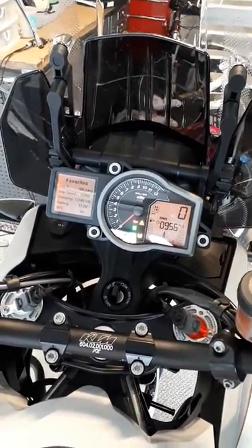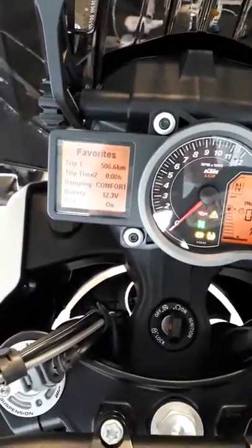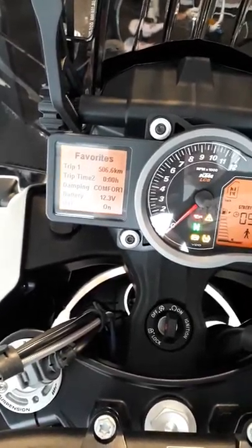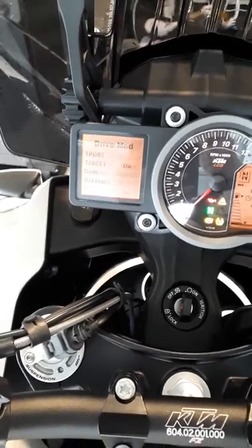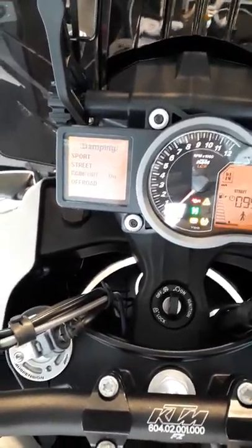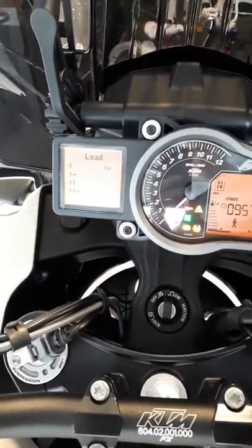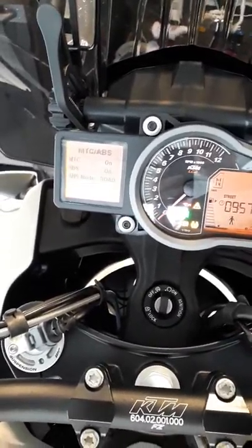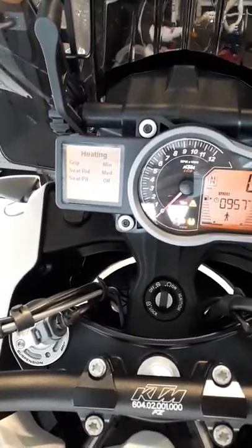I wanted to see how far it would go on the first tank of fuel, so I took it right down. You can see on Trip 1 that I put 506 kilometers on it. The menu on this bike is a little different from the new bikes — it shows drive mode, dampening, load settings specifically for one person, two person, and luggage.